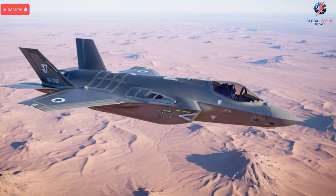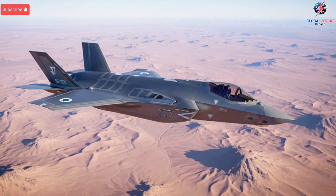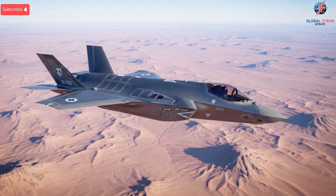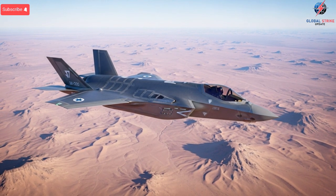testing facilities, software labs, and localized weapon integration platforms. While exact numbers remain classified, analysts estimate that the fully outfitted Israeli version may exceed what other nations pay. However, the value comes from autonomy.